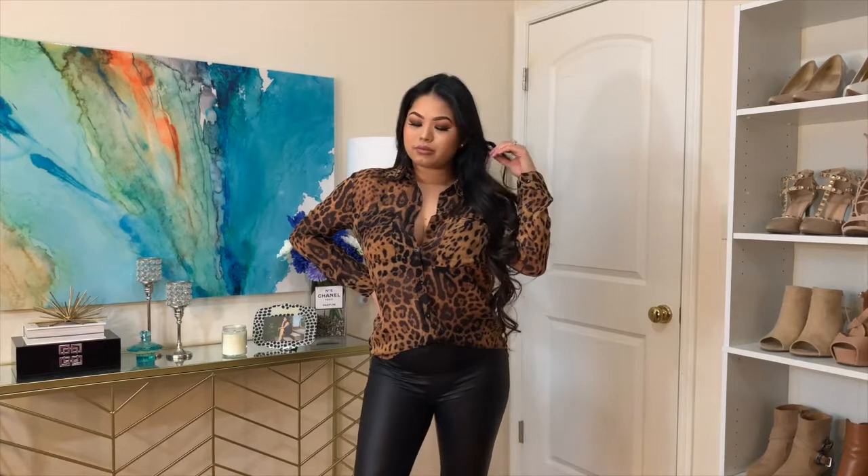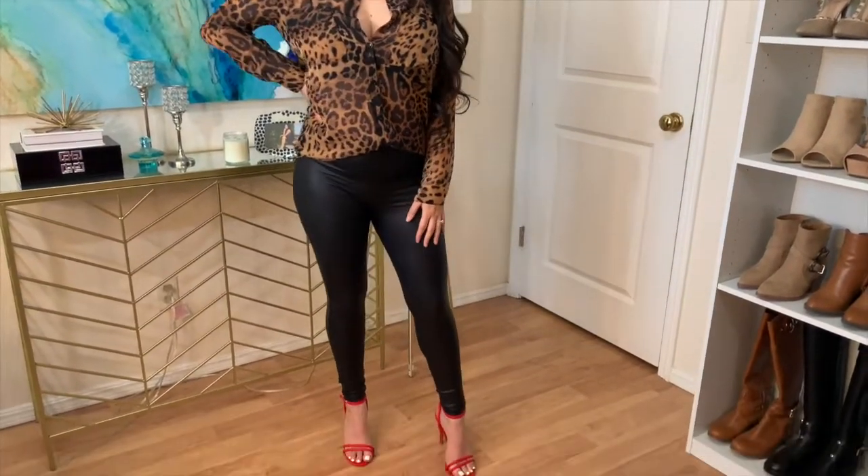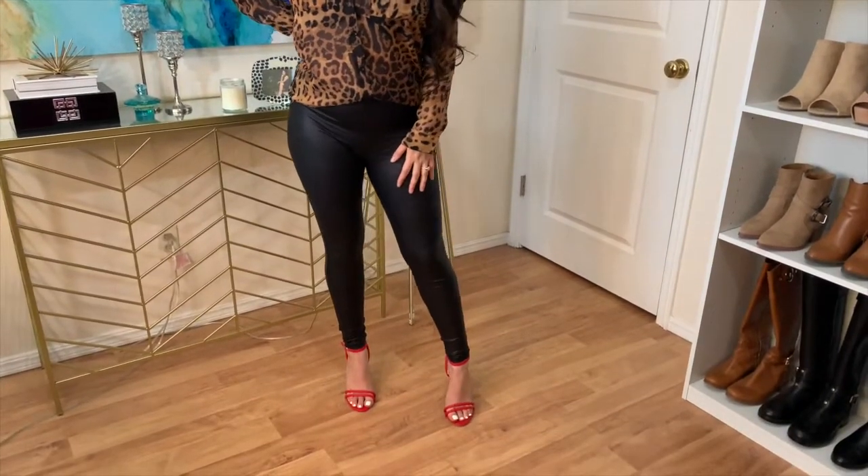As for date night with the hubby, I chose this loose leopard print button-up and paired it with some faux leather leggings and some sexy red heels to tie in the look.